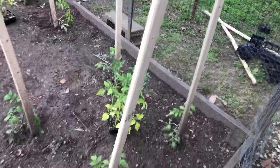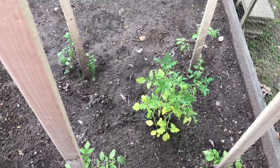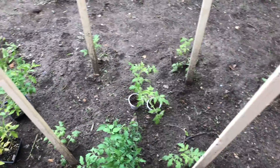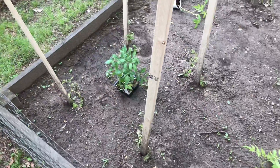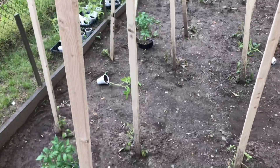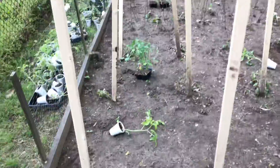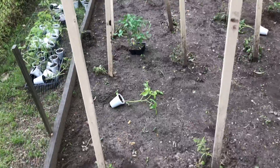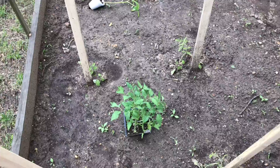Starting in this quarter of the garden, these four plants are Super 100s, these four plants are Cherokee Purple, these four plants are Mortgage Lifters, and these eight plants are San Marzano Longo number twos. Unfortunately the San Marzanos aren't really doing well, so I bought eight more plants — just generic Roma tomatoes — but that's all our nursery had, so we're kind of stuck with those.